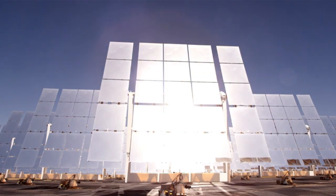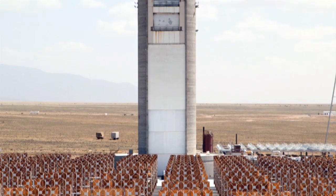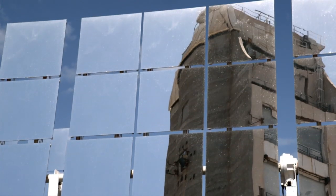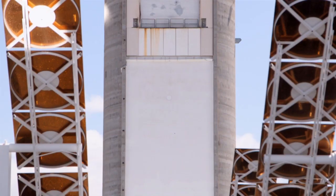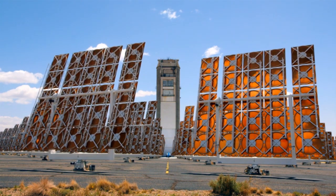Concentrating solar power can fill in the gaps where other renewable energy sources might not produce energy when we actually need it. Concentrating solar power uses mirrors to focus and concentrate sunlight onto a target called the receiver, from where a heat transfer fluid carries the intense thermal energy to a power block to generate electricity.